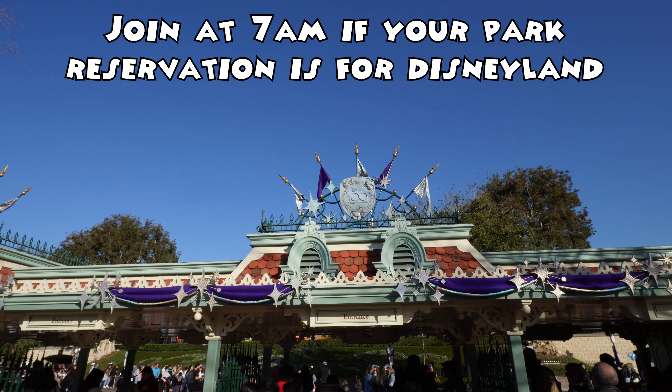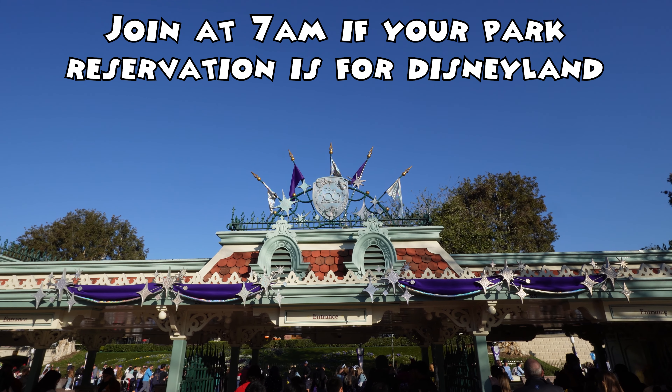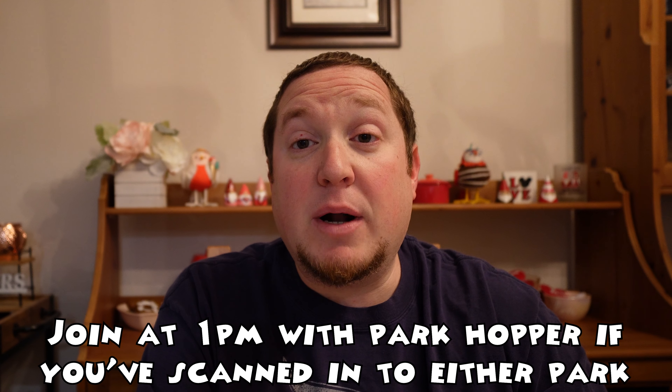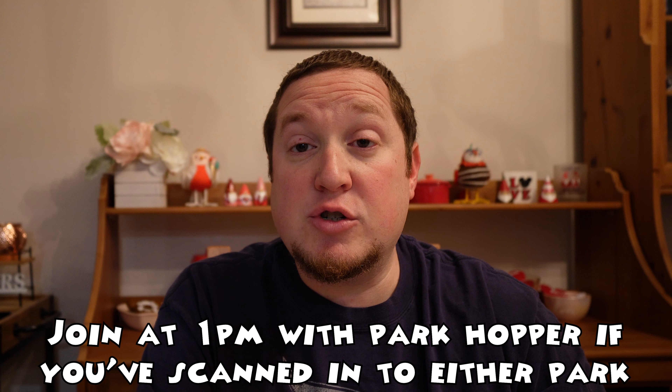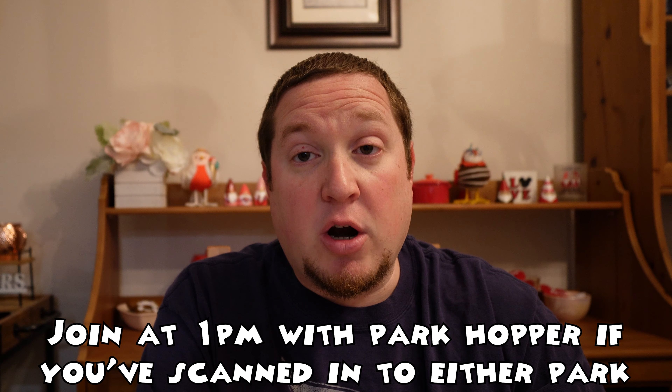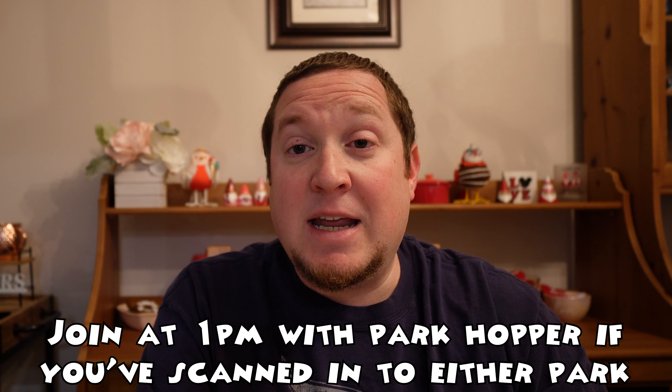Currently, you can join the virtual queue at 7 a.m. if you have a reservation for Disneyland Park as your first park. If not, you can join the virtual queue at 1 p.m., but in order to join the 1 p.m. virtual queue, you must have a park hopper ticket — and a magic key is a park hopper ticket — and you need to be scanned into a park. If you haven't yet scanned into a park for the 1 p.m. virtual queue, you will not be able to try and get into it.